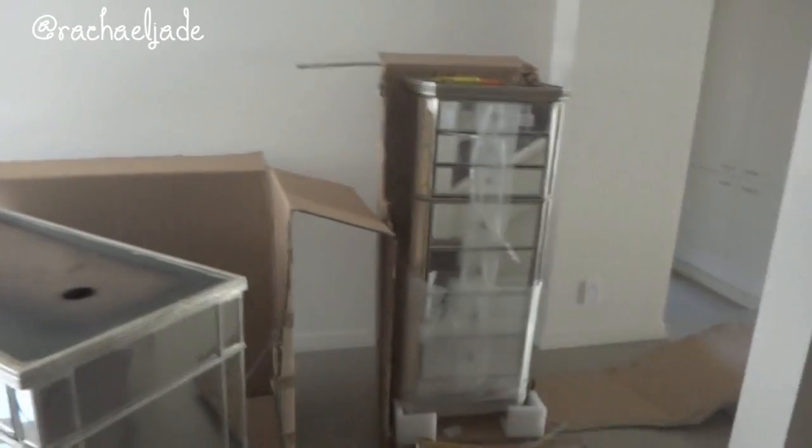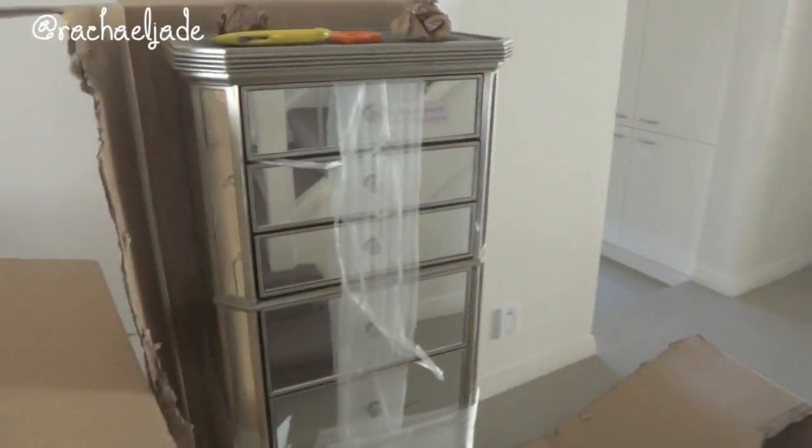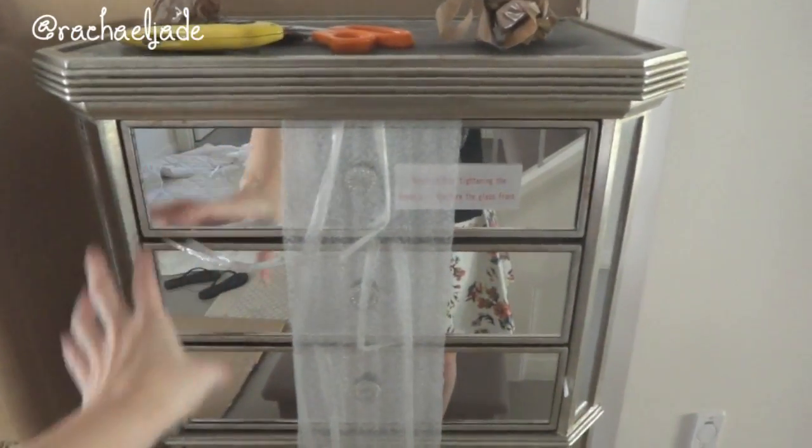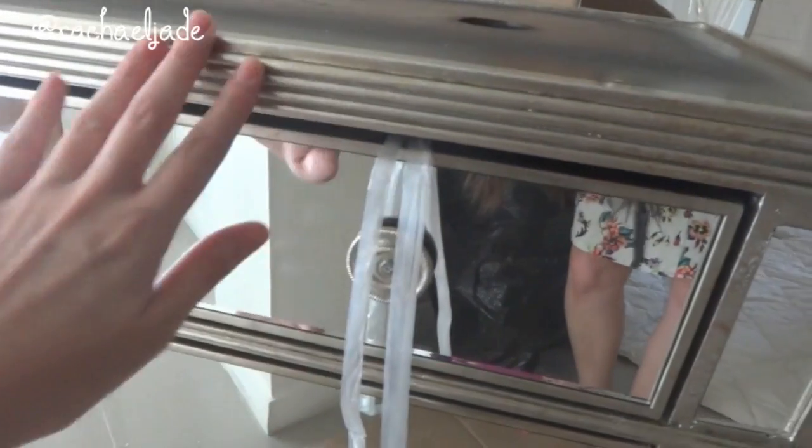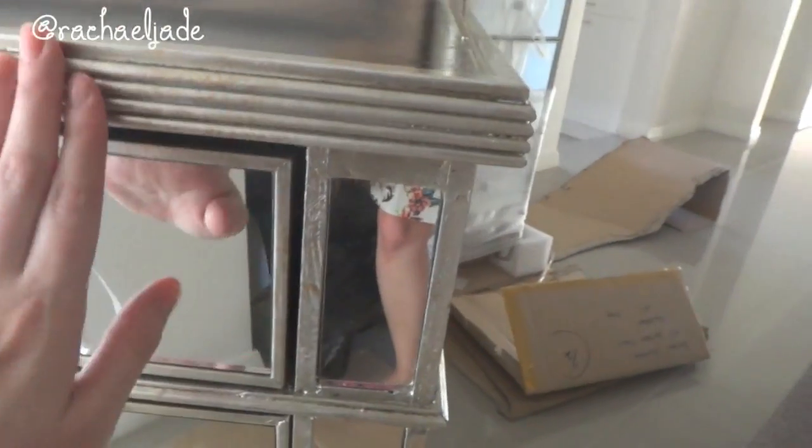I thought I would come down and show you guys the mirrored furniture in its current state. I'm working out how to get it upstairs because it's quite heavy. I started to unpack it, thinking we could take out the drawers to make it lighter, but the drawers don't come out. The knobs are on the inside to protect it during transport. It's made to look antique — painted a champagne color on the edges and roughed up a little bit to look authentic, because genuine vintage mirrored furniture would cost a fortune.